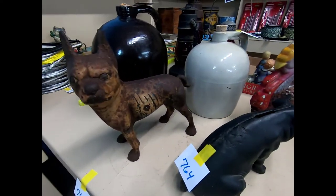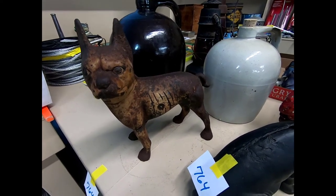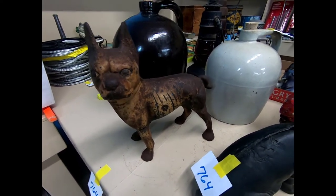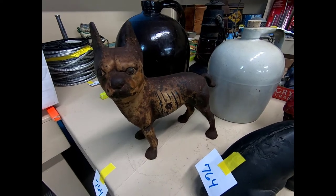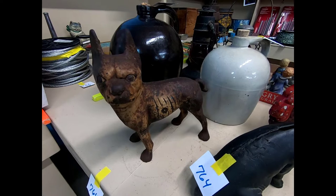This is the monkey bank. This is a Hubley left-facing Boston Terrier cast iron — this thing is worth some money because it was a mistake. There were only very few of these that made it out of the line, and a lot of them were destroyed.